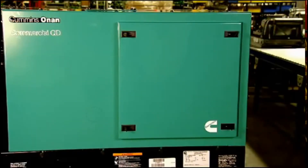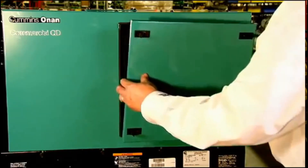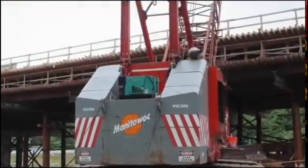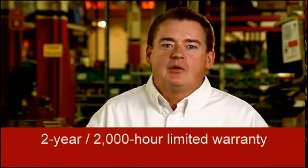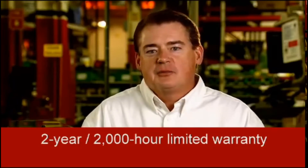The ultra-quiet enclosure housing is fabricated from corrosion-resistant steel and uses the latest powder coat process for maximum protection from the elements. These products have been tested and proven in difficult environments for more than 10 years. The Cummins Onan limited warranty covers virtually everything except routine maintenance for the first two years or the first 2,000 hours of operation, whichever comes first.